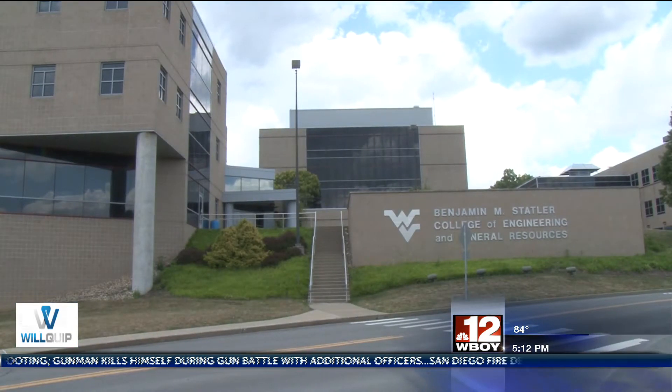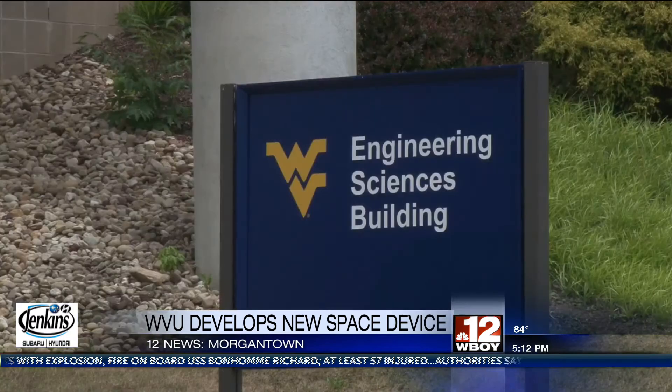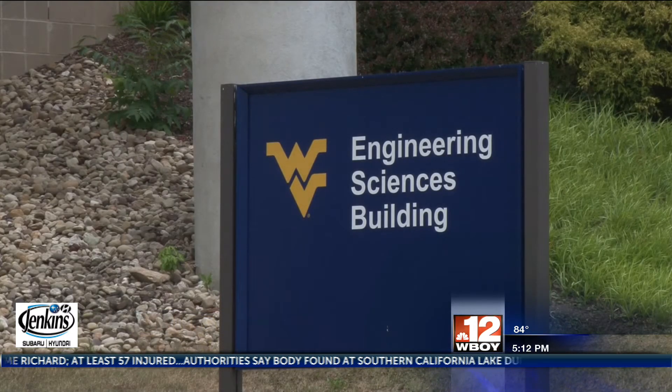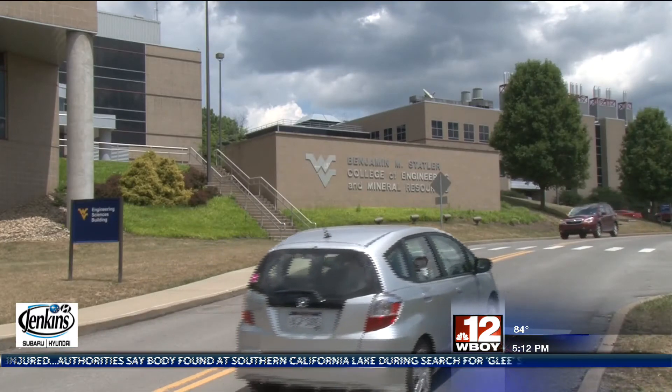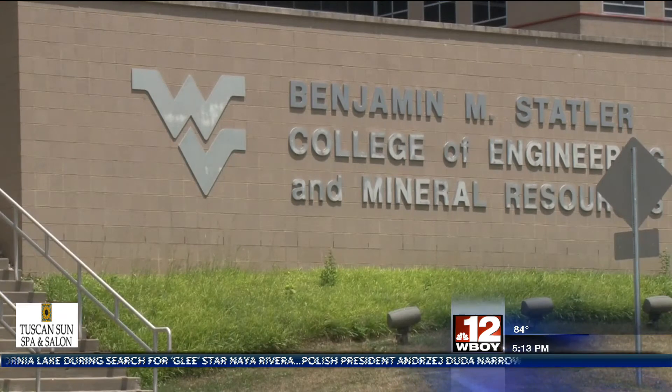There's a new space race underway, and part of that race is building large objects in space since it's hard to transport them from the earth. A team at the WVU Robotics Center is helping tackle that problem by building a Space Infrastructure Dexterous Robot, or SPIDER. The SPIDER robotic arm will be attached to a satellite servicing spacecraft to help build multiple antenna reflector elements into one reflector, and will then help build other large objects in space.